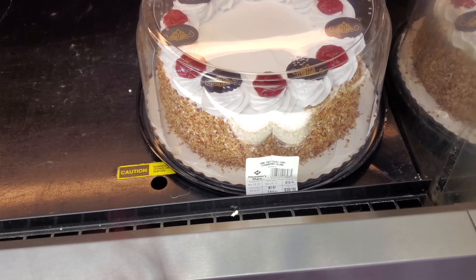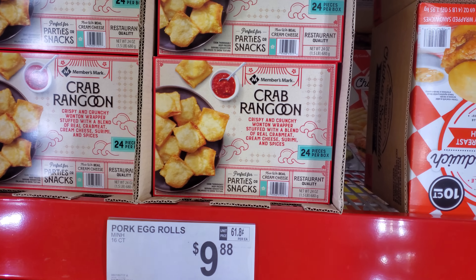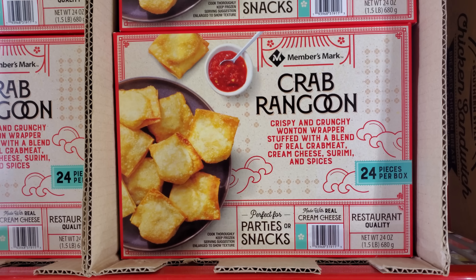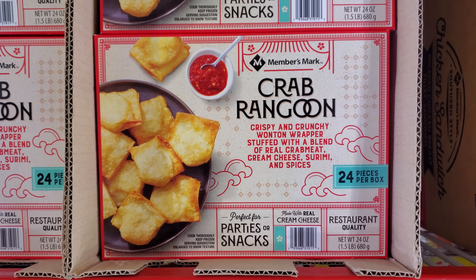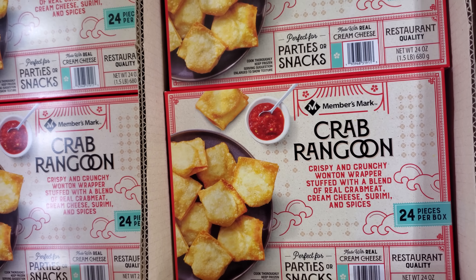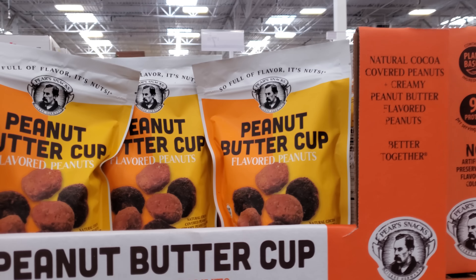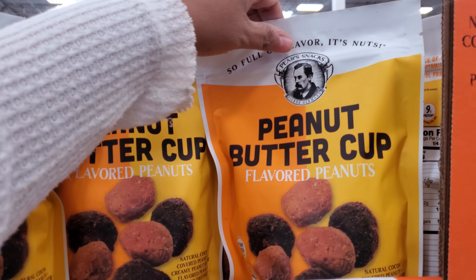The Ninja Creamy is $100, limit 5. The Ninja Pro blender is also $100 and you get everything with it. Walmart had one that was cheaper but you only get the blender and one cup. Also new at my Sam's Club — $50 food warmers, though they are really tiny.